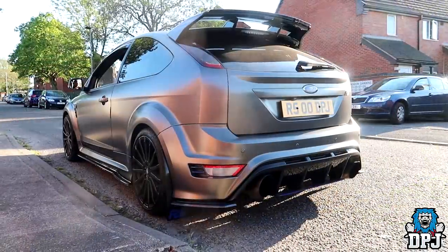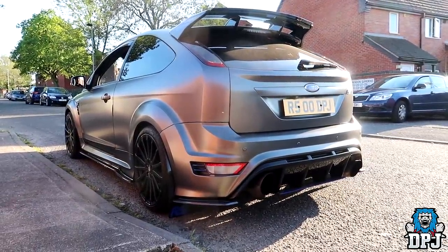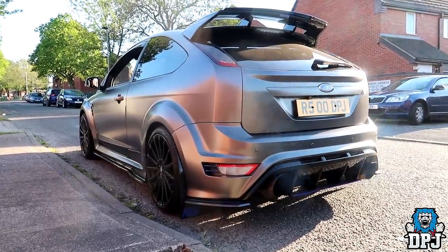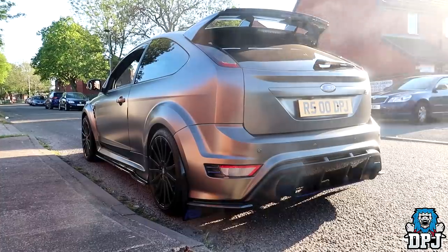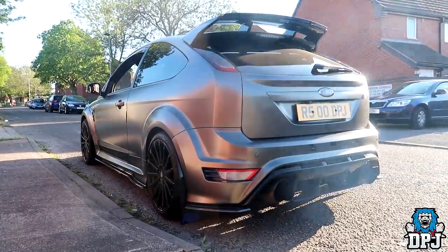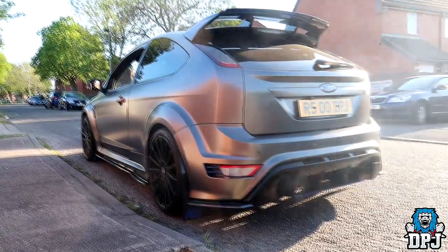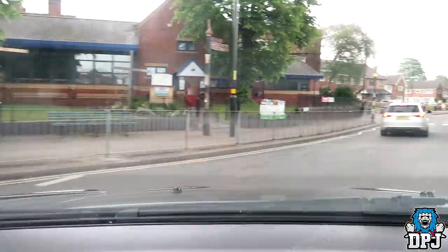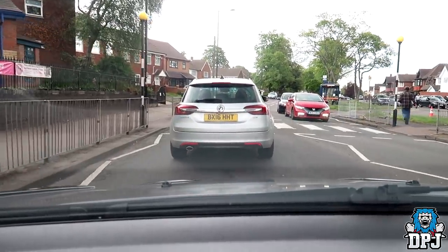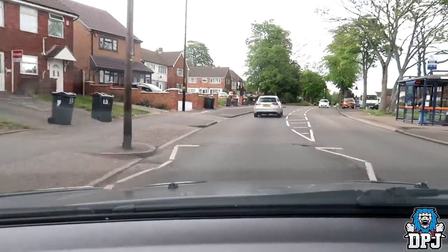Here is this beast warmed up, spitting those flames. I don't have a pop and bang map on the car, nor do I have any kind of flame kit — it's not needed in my opinion. It pops and bangs enough and spits that odd bit of fire, which is enough for me.